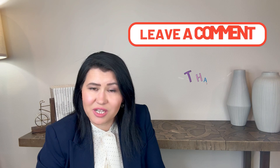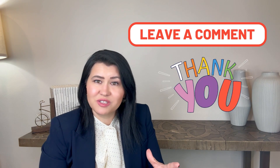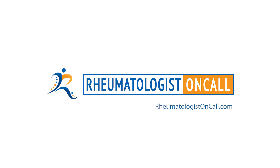If you or someone you know wants to improve sooner, you can visit our website or contact my office directly to schedule a consultation. Please don't forget to leave your comments below, and thank you for joining me. I will see you soon at RheumatologistOnCall.com.